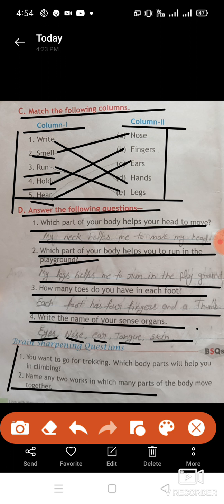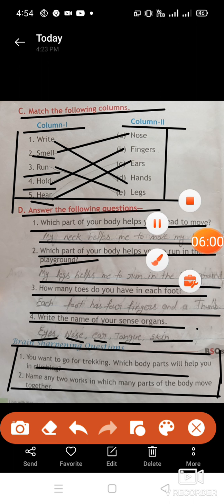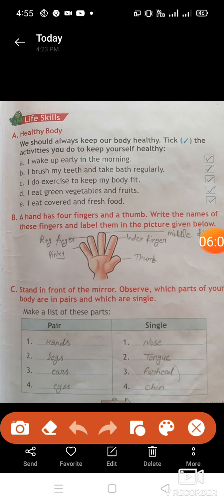Next is brain sharpening. You want to go for trekking — which body parts help you in climbing? Name them and note how many parts of the body move together. This is a brain sharpening question; you need to complete it and share your answers in the comment box. Students, I wait for your answer.